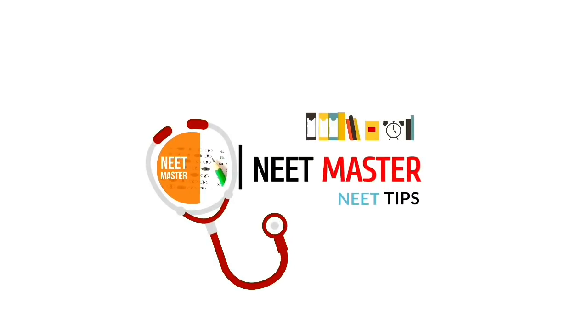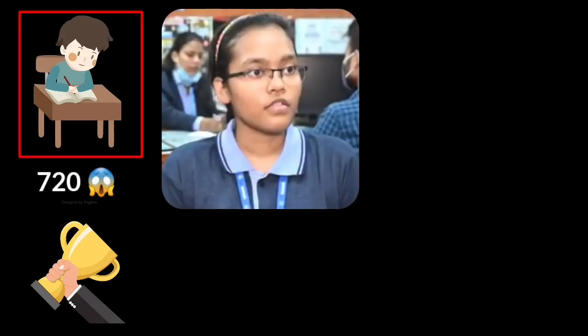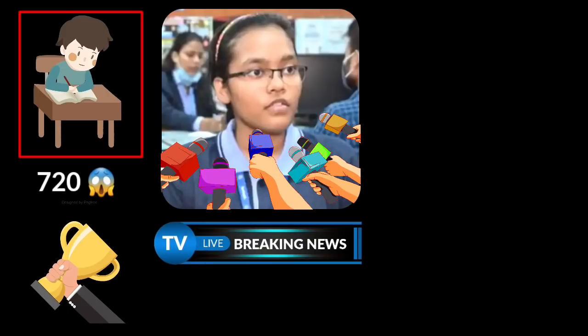Hi, hello and welcome back to Needmaster. We are talking about the NEET UG 2020 paper.